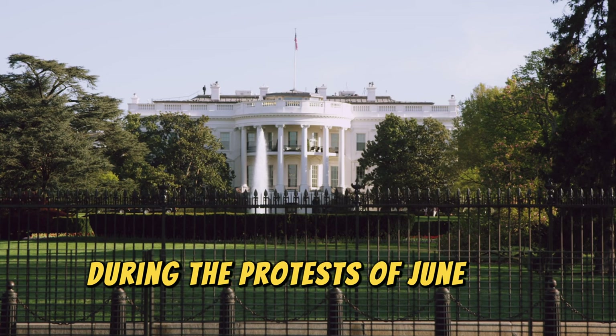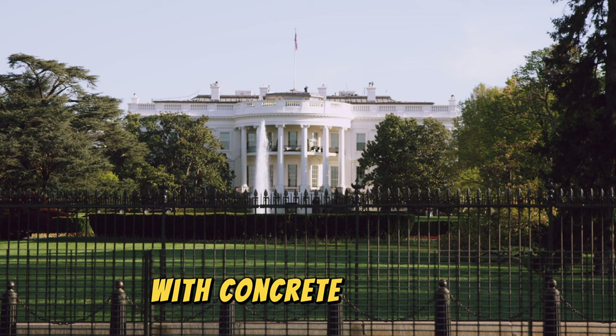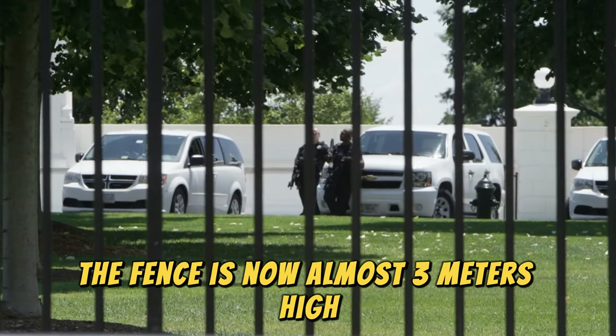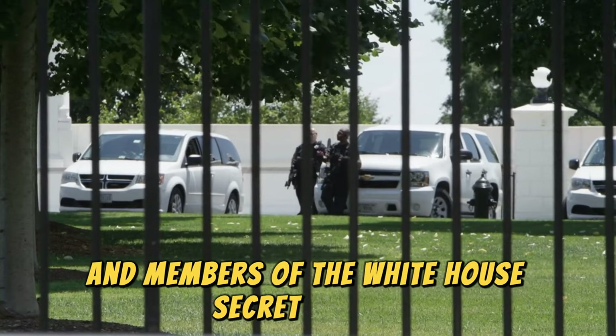During the protests of June and July 2020 in Washington, D.C., a new fence with concrete barriers was built to further prevent the passage of vehicles. The fence is now almost 3 meters high, and its design was planned with engineers and members of the White House Secret Service.